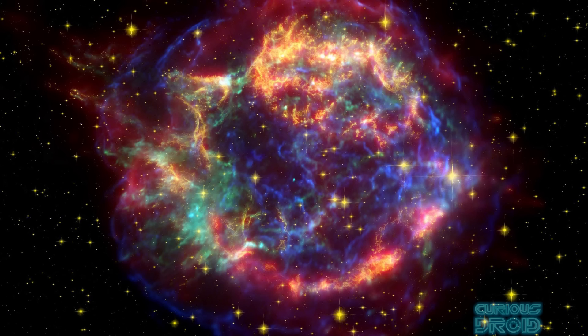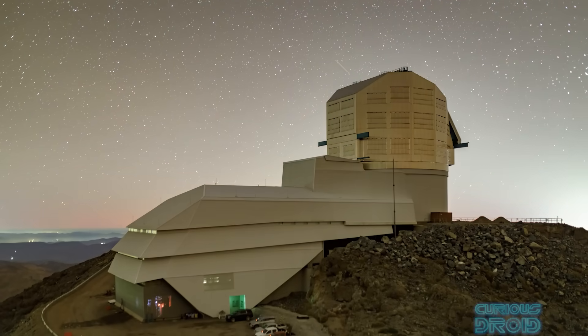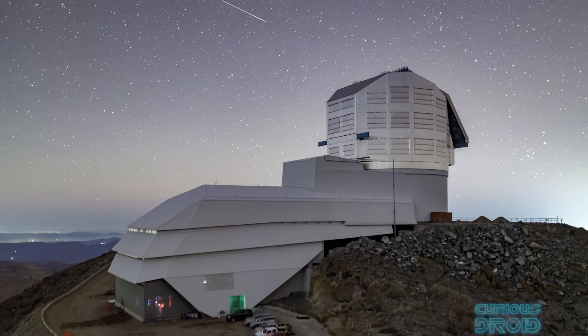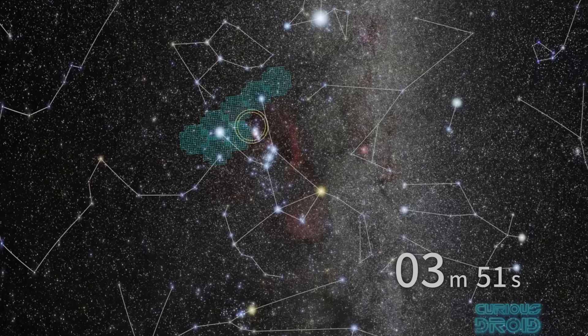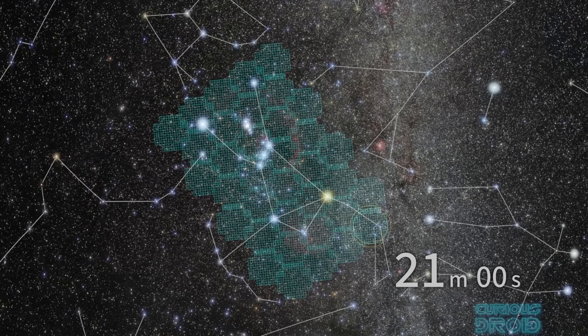Many astronomical phenomena are short-lived, like supernovae, gamma ray bursts or gravitational wave counterparts. Rubin will take images in quick succession over a 10-year, and now possibly 12-year, predicted period, allowing us to capture things within maybe minutes or hours of them actually happening and have a record of what happened before as well as after the event.